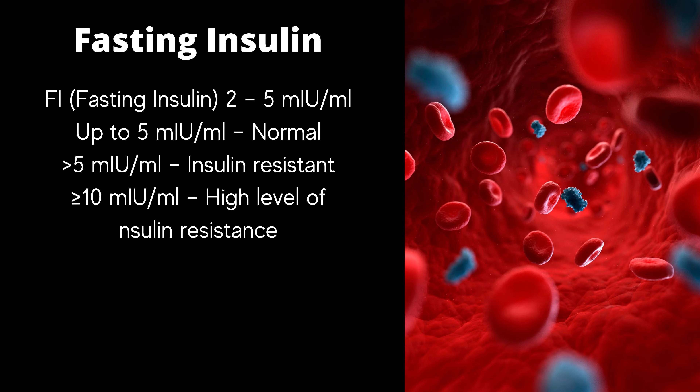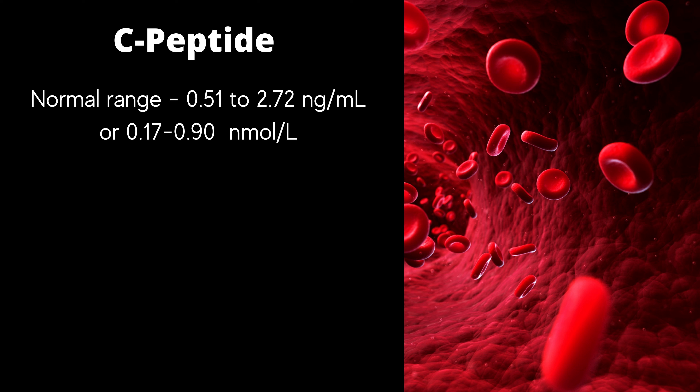How to interpret fasting insulin results: up to 5 is normal; more than 5 means you are insulin resistant; if your result is 10 or more, you have a high level of insulin resistance. And how to interpret C-peptide test results: the normal range for a C-peptide test is 0.51 to 2.72 nanograms per milliliter, which may also be expressed as 0.17 to 0.90 nanomoles per liter.